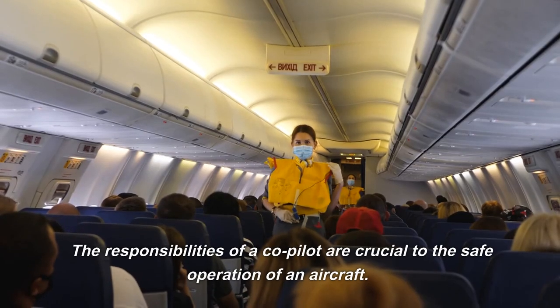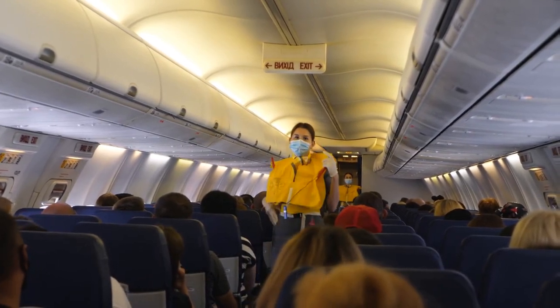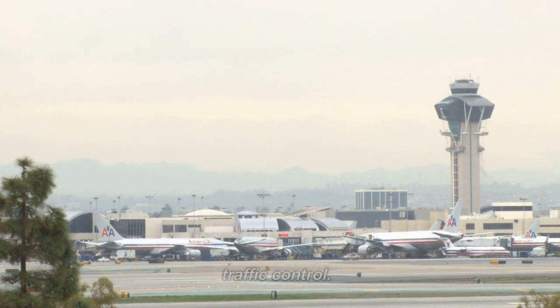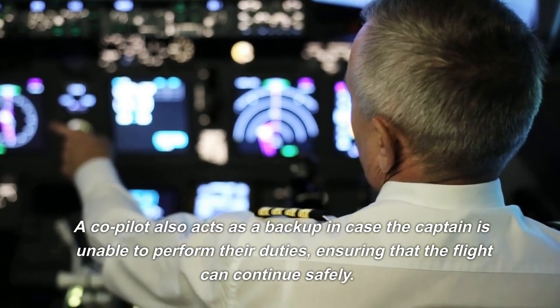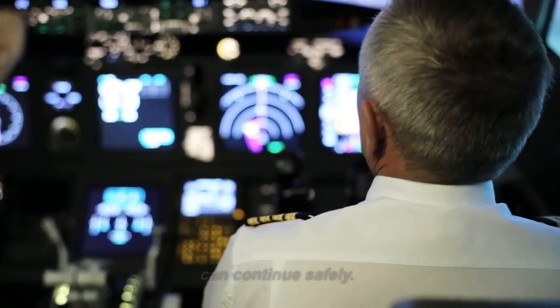Responsibilities. The responsibilities of a co-pilot are crucial to the safe operation of an aircraft. A co-pilot is responsible for assisting the captain, monitoring systems, and communicating with air traffic control. A co-pilot also acts as a backup in case the captain is unable to perform their duties, ensuring that the flight can continue safely.